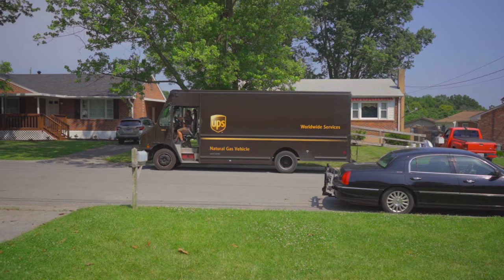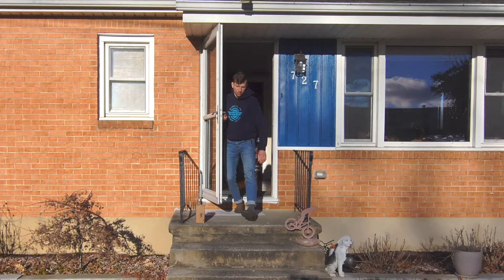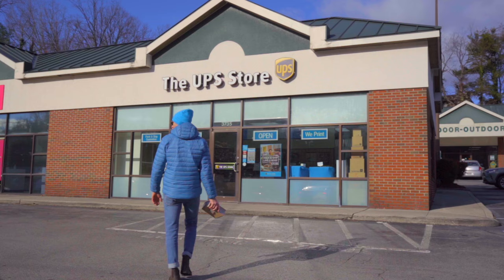Shipping with this service starts out as a typical ground shipment but may move into the US Postal Service for final delivery. Conveniently, you still have the option to schedule a pickup or drop your package off to start its journey in transit.